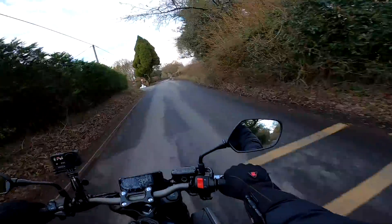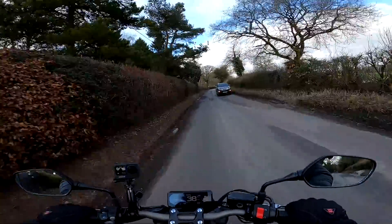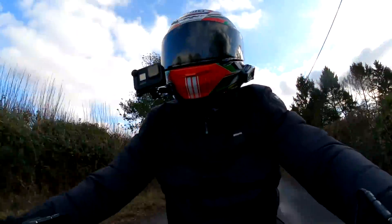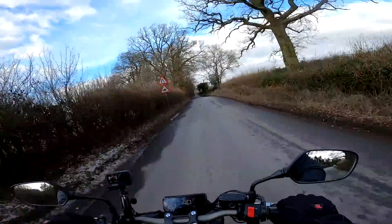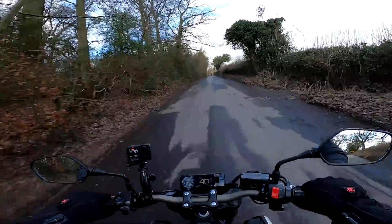The CB650R is a bike that sort of passed me by. It first came out in 2019 and it's had some updates for 2021, notably better suspension and some other tweaks that I'll talk about later. I've never ridden one of these before and I've had lots of people say to me, when are you gonna ride the CB650R? So at last I'm getting to do it this time.